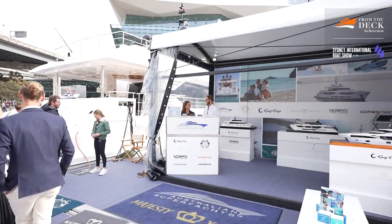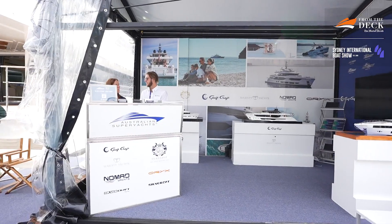Welcome on board the Majesty 100. I'm with Richard Morris, the Director of Australian Super Yachts. Richard, thank you for having me. It's a pleasure. Welcome aboard. How's the show been for you so far? Unbelievable. It's been three years since the last one and we've got beautiful weather, tens of thousands of people coming to the show, and we've got the biggest yacht on the show, the best spot — it's amazing. We're just blown away.